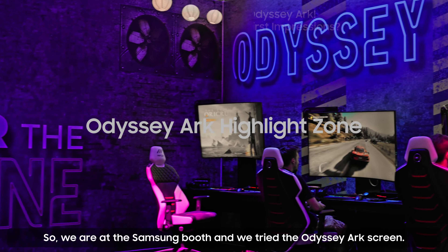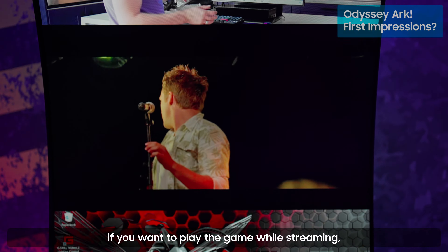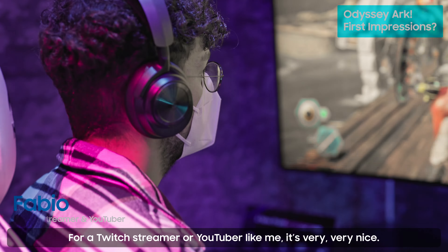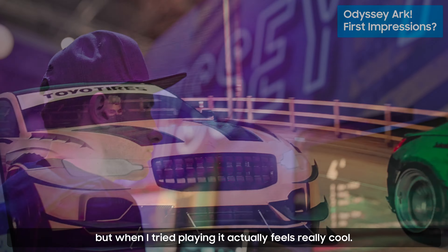We are at the Samsung booth and we tried the Odyssey Arc screen. We wanted to try Valorant on it and it's really good if you want to play the game while streaming, like having Twitch chat on top of it and maybe some music. As a Twitch streamer or YouTuber, it's very, very nice. First I thought it would be too big to sit so close, but when I tried playing it actually feels really cool.